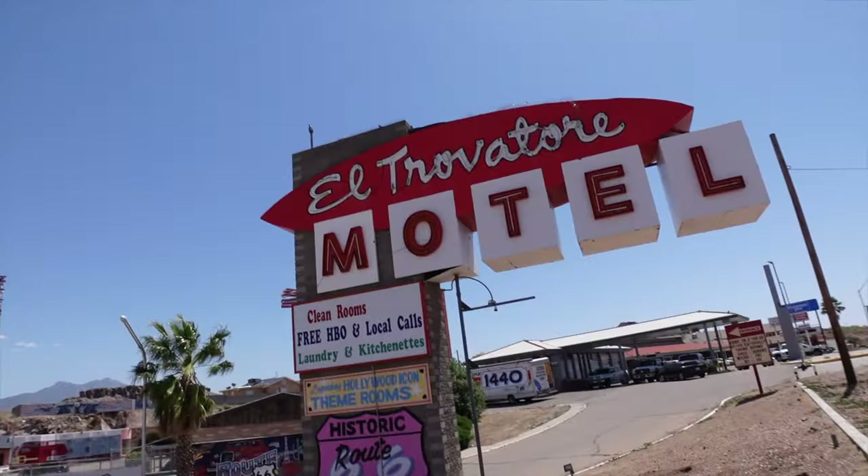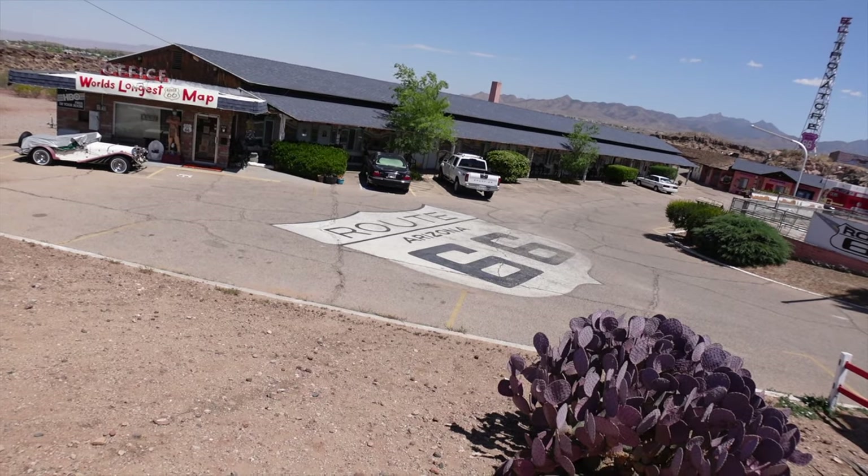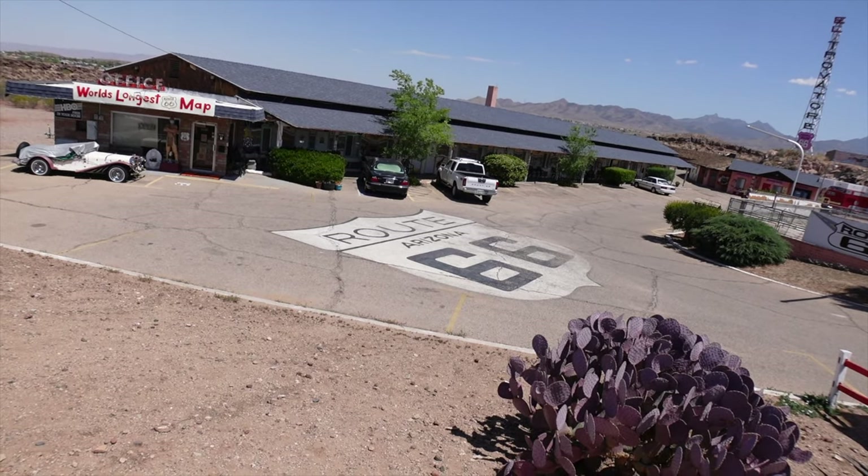Welcome to Kingman. Now we are checking out the El Travator Motel because they state that they have the world's longest Route 66 map that we're going to definitely check out. I'm really excited about this one.